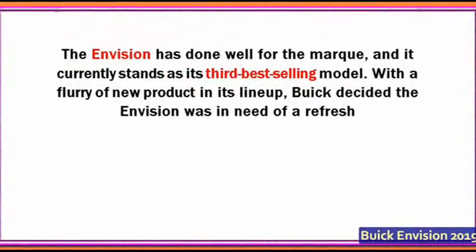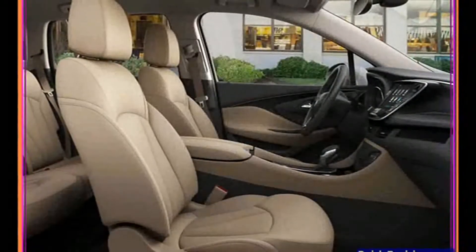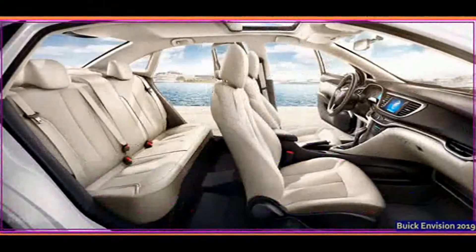But more than two years down the pike, the Envision has done well for the marque, and it currently stands as its third best-selling model. With a flurry of new product in its lineup, Buick decided the Envision was in need of a refresh.